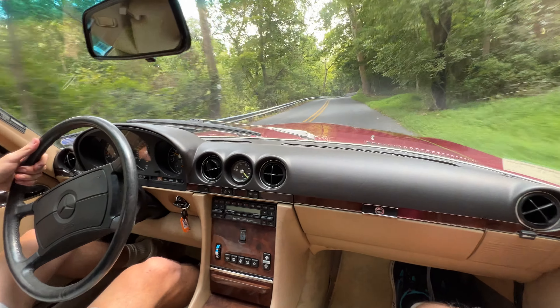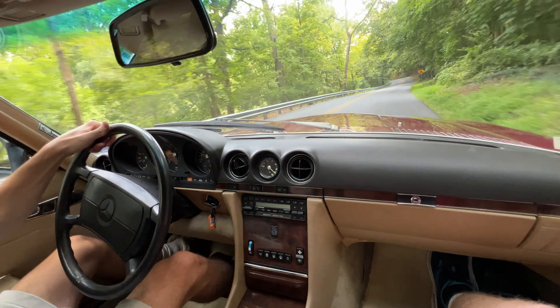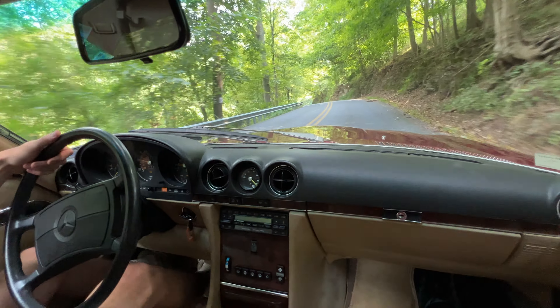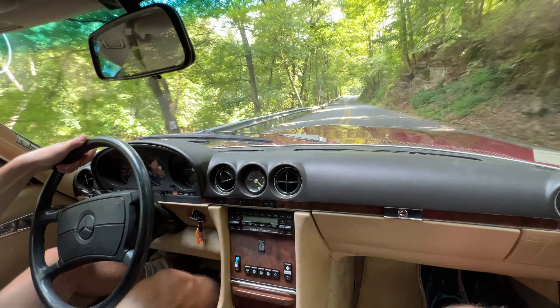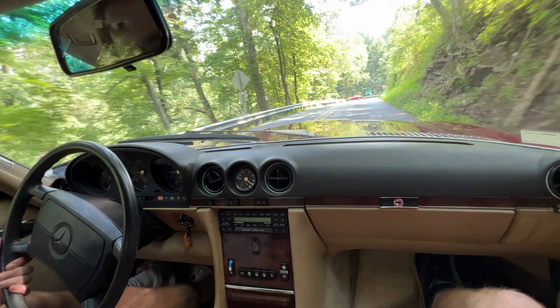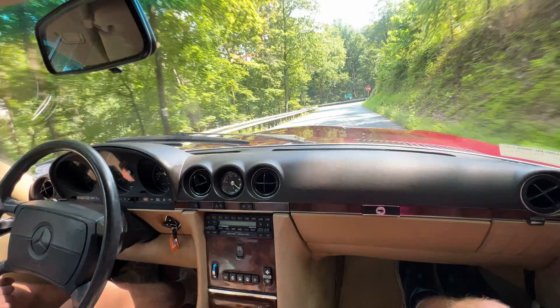We're just cruising right now at 45 miles an hour — super cool. The fact that it has a color-matched hardtop is such a bonus. I think these cars look way better with the hardtop on, in my own opinion, but I also would love to drive with the top down on the weekends. No complaints from me.